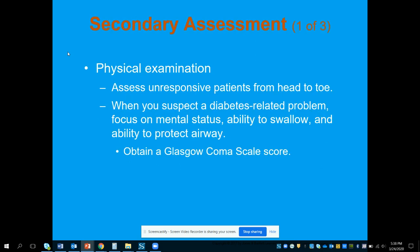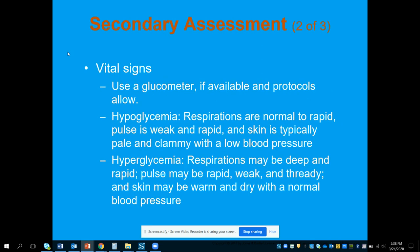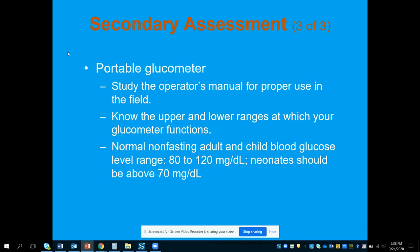For the physical exam, we're going to assess any unresponsive patient head to toe. If we suspect a diabetic-related problem, we'll focus on mental status and the ability to swallow and protect the airway before giving any oral glucose if blood sugar is low. We're going to look at vital signs and use a glucometer to determine if the patient's blood sugar is high or low, and use physical signs to help determine treatment.